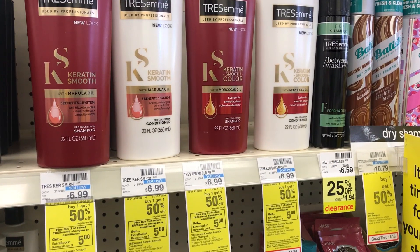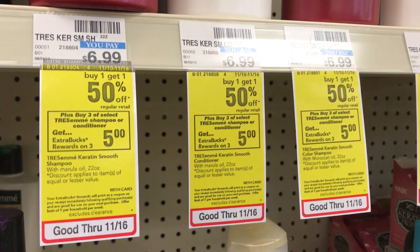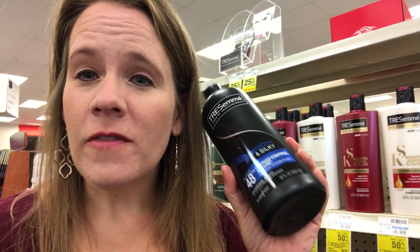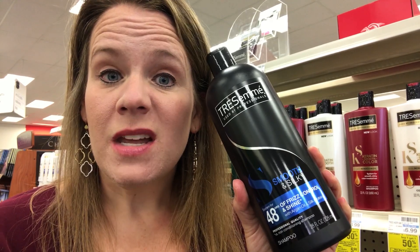You can get a very good deal on Tresemme this week using those high-value coupons from inserts a few weeks back — they all expire this Saturday, so this is the week to use them. Grab four Tresemme products; they're on sale buy one get one half off, and when you buy three of them you get a $5 reward. You could leave the fourth on the shelf, but it's half price so you might as well grab it.